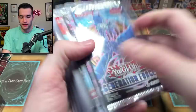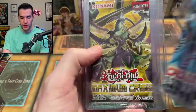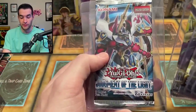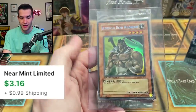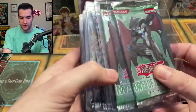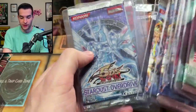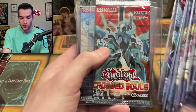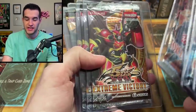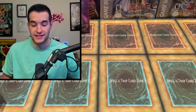Now we're getting into some vintage packs: Generation Force, Legacy of the Valiant, Cross Souls — first edition. We got Cross Souls, Cross Souls, Maximum Crisis — that's like six years old at this point. Judgment of the Light is maybe ten years old. Then we've got a Wild Heart promo that should be a Secret Rare but it's not. More packs: Power of the Duelists unlimited — you don't really see that very often. A Jaden Yuki pack, Legacy of Darkness, Stardust Overdrive first edition, Photon Shockwave, Cross Souls again, Ancient Prophecy unlimited, Force of the Breaker first edition, Extreme Victory first edition, a few Cyber Dark Impact, then a movie pack.